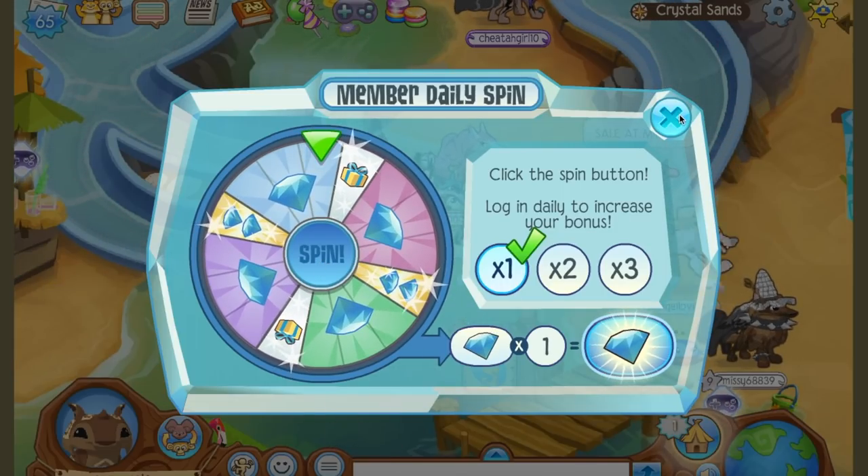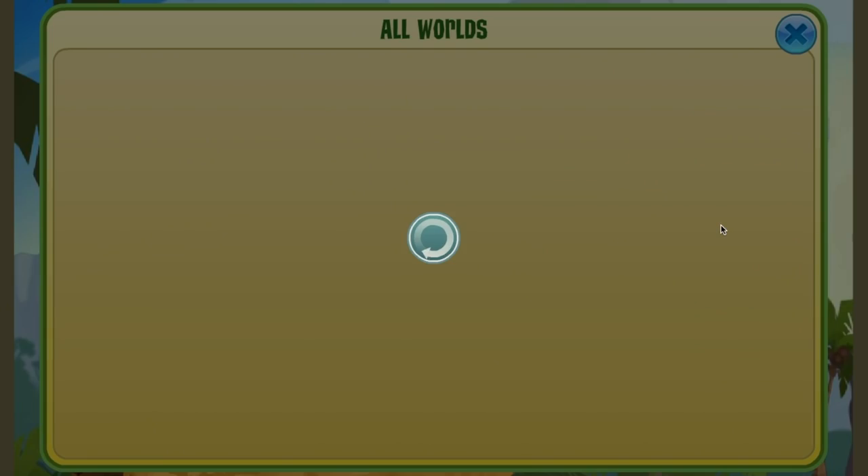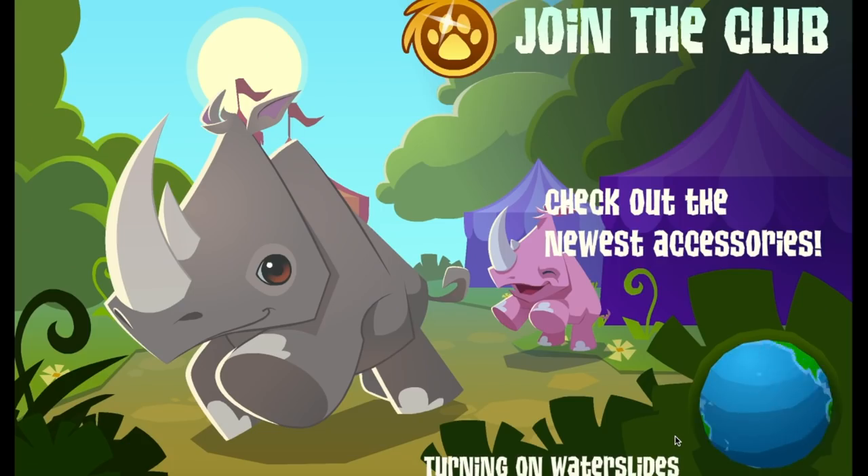Not Animal Jam Play Wild, not Tunnel Town, not Jump — the actual Animal Jam app. And because it's so new, it's going to go through a couple of beta testing stages.